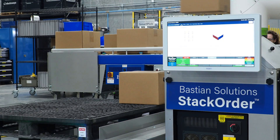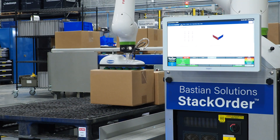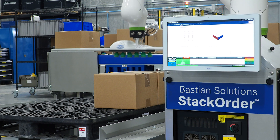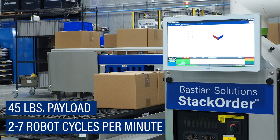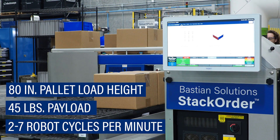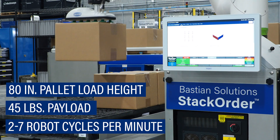This standard palletizing system can meet your throughput demands with rates of two to three robot cycles per minute, with safety upgrades to allow for up to five to seven robot cycles per minute. With a maximum payload of 45 pounds and an 80-inch maximum pallet load height, Bastion Solutions Stack Order can handle your unique SKU mix.